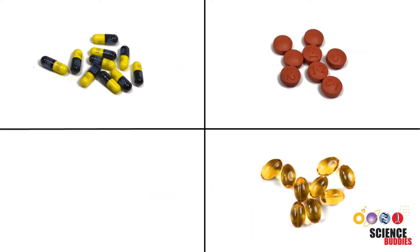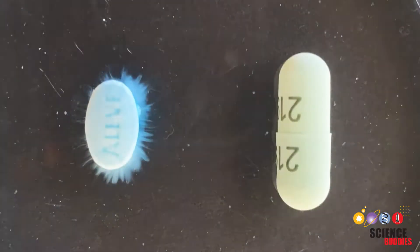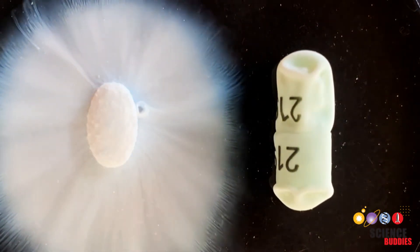Different forms of pills have different drug release mechanisms. Pressed powder pills, for example, start dissolving much faster than soft gels or capsules.